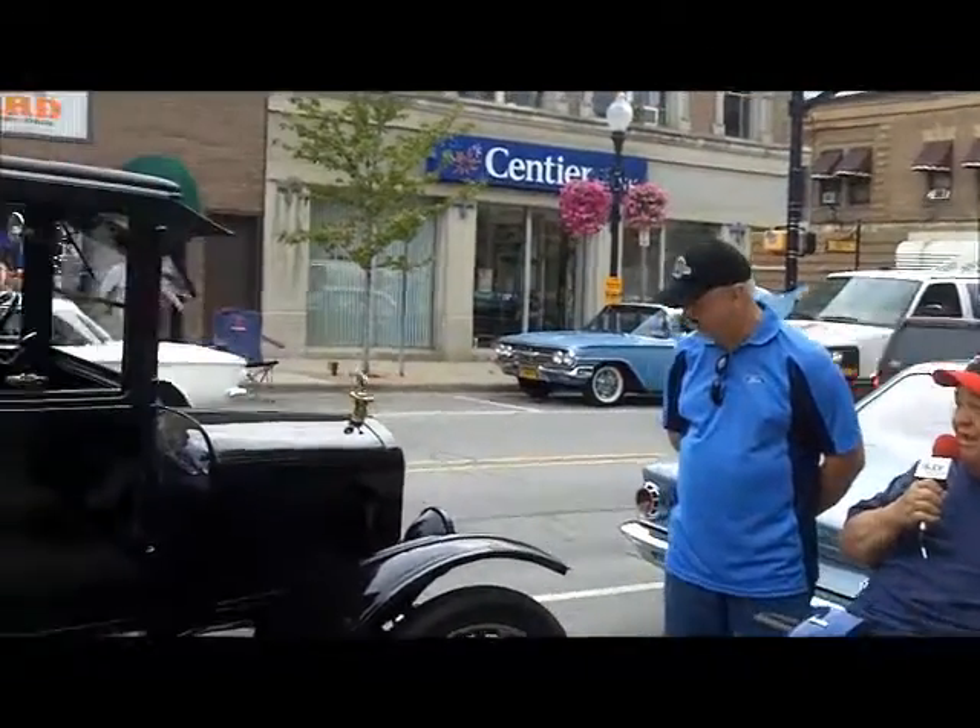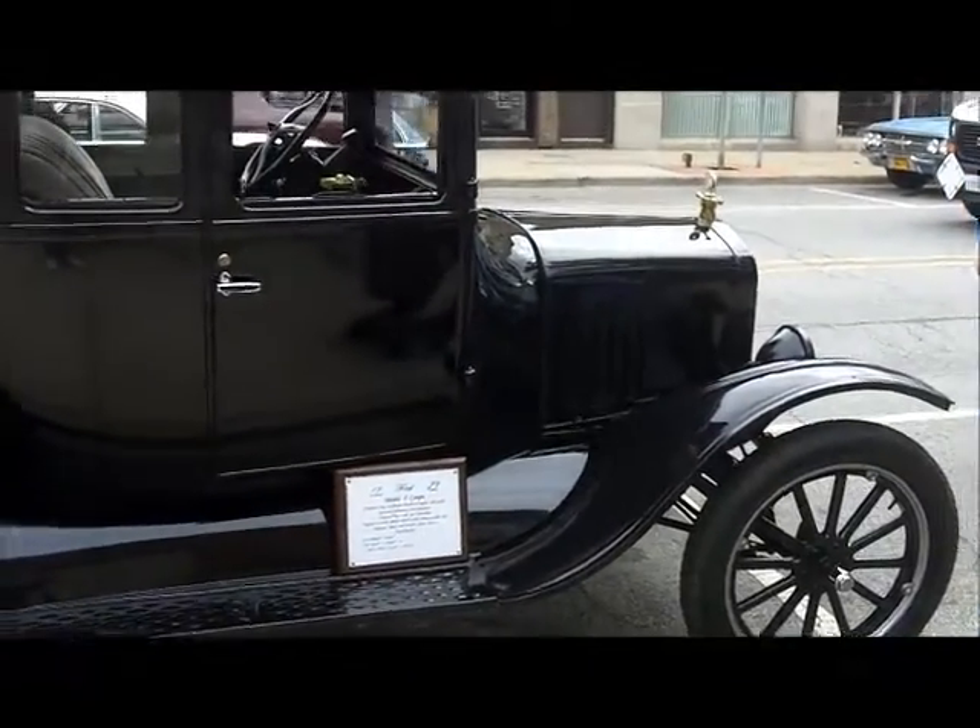Big Georgia car guy, live at the Whiting Cruise Night once again, and we have found the love of my life — a 1923 Model T Coupe owned by Ed Greger. Ed, tell me a little bit about this car.